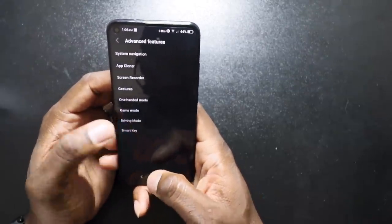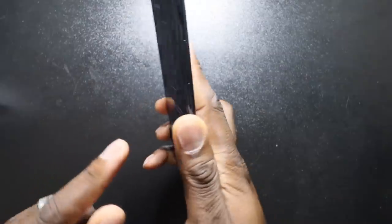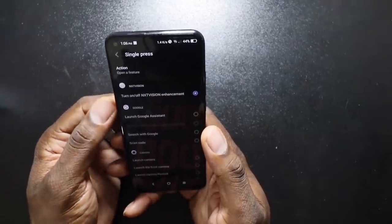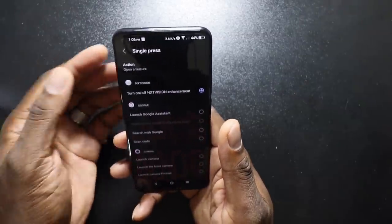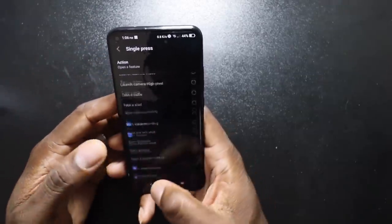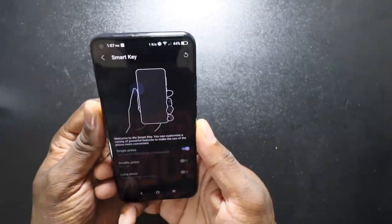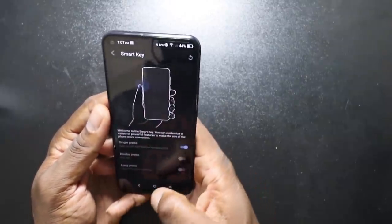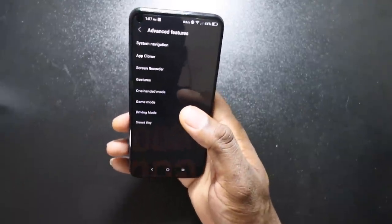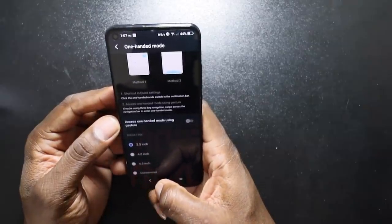You got a gaming mode. We already know this phone can game. Game turbo — make the best performance plan. You got a smart key. The power button is over here and the smart key is over here. If I do a single press, I can set it to turn on the visual enhancements. You have all these you can do. Double press or long press, whichever you want. You got one hand mode — you can shrink it all the way down to a 3.5 inch display.